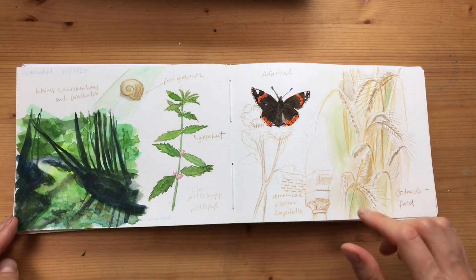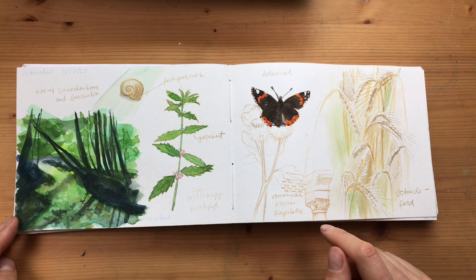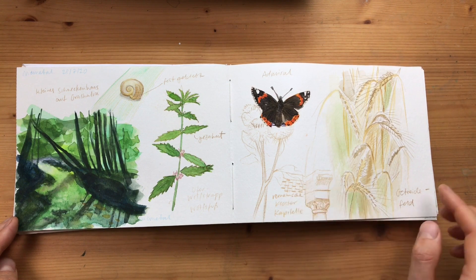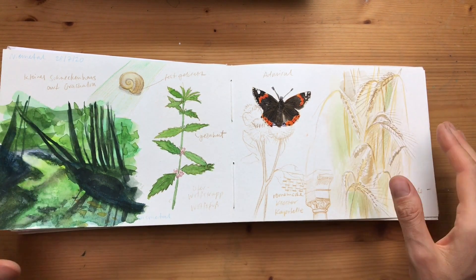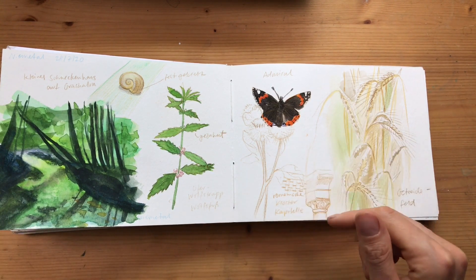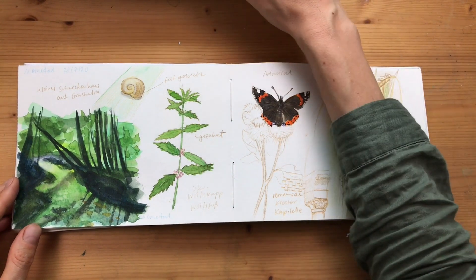After our hike, we visited an old romantic abbey and I sketched a few architectural details. Although this nature journal is supposed to be about nature, I find that these more cultural observations also fit in — they also have a place in it.